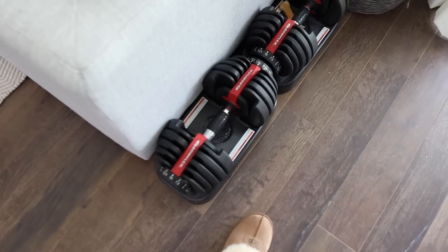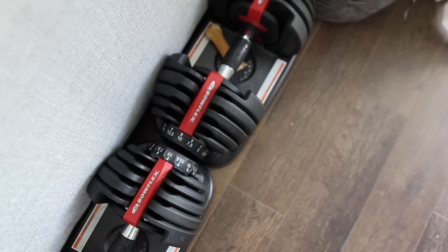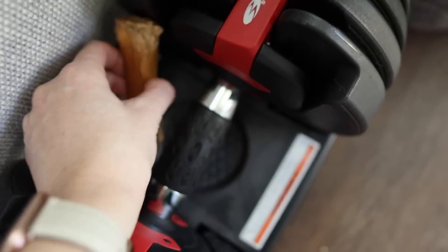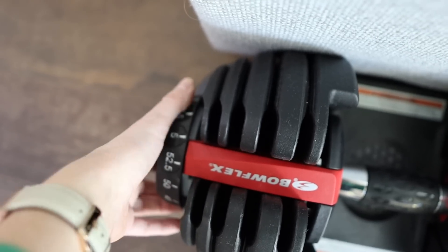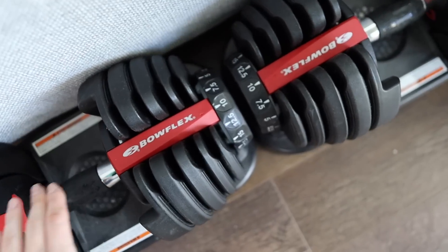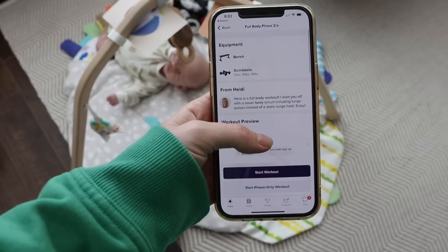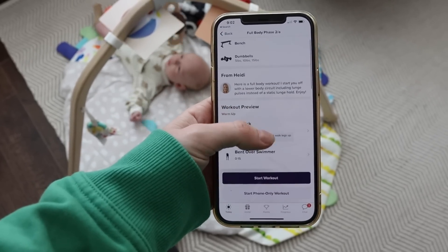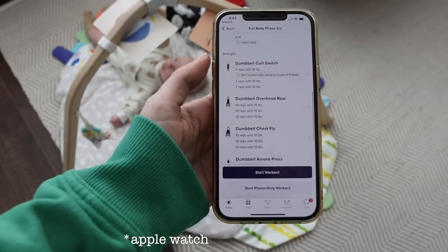My husband has these really awesome Bowflex weights — this is what I use for my workouts. You can literally just turn them to be the weight that you want. I typically do 10 pounds. With CoPilot, you use their app and it actually connects to your Apple Watch as well, so you're able to really work out hands-free. Here's what my workout looks like today — you can see all the exercises and I'm going to go ahead and start my workout.